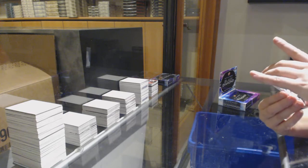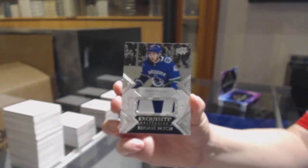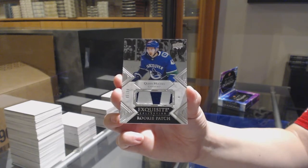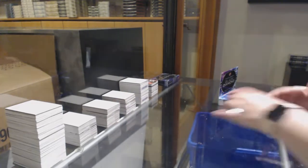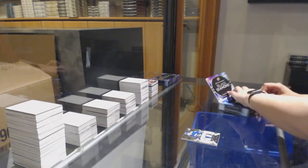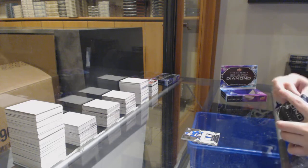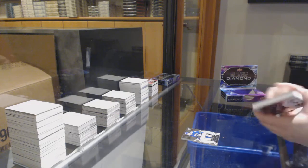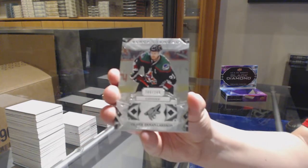We've got an Exquisite Rookie Patch, number to 299 for the Vancouver Canucks — Quinn Hughes. Quinn Hughes, Exquisite Rookie Patch. Number to 249 base for Arizona — Oliver Eckman-Larsson.